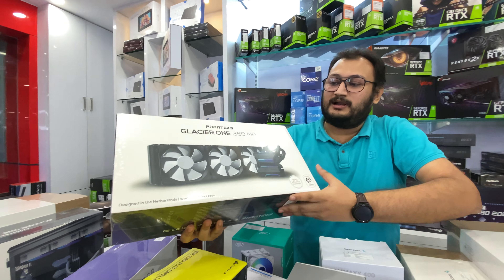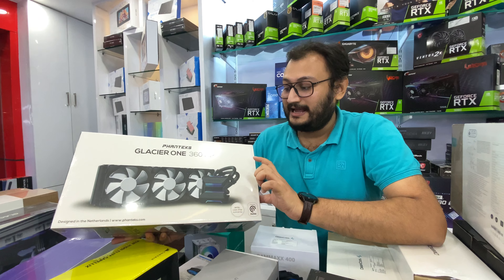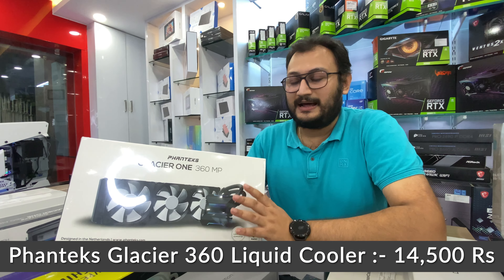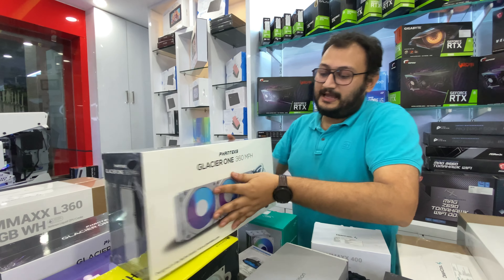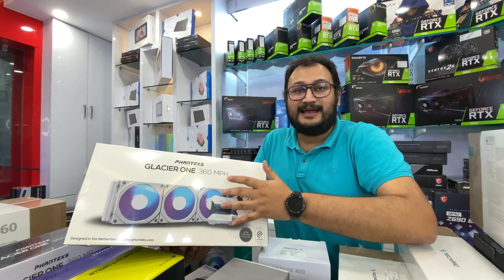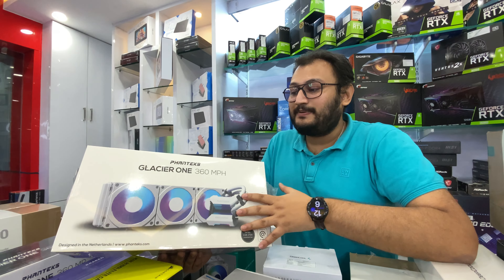The black version of the Kraken X73 is about 13,500 rupees. After that, this is also a new launch cooler — very good, with a unique pump head look. This is Fantec Glacier One 360 MP. There are two variants — MP and MPH. The fans give a very beautiful RGB look. The price of the MP is 14,500 rupees. For the MPH white version, Fantec's accessory uses an RGB fan frame — the MP has a non-RGB fan with a non-RGB fan frame, while the MPH has an RGB frame — and the price is around 15,800 to 16,800 rupees.